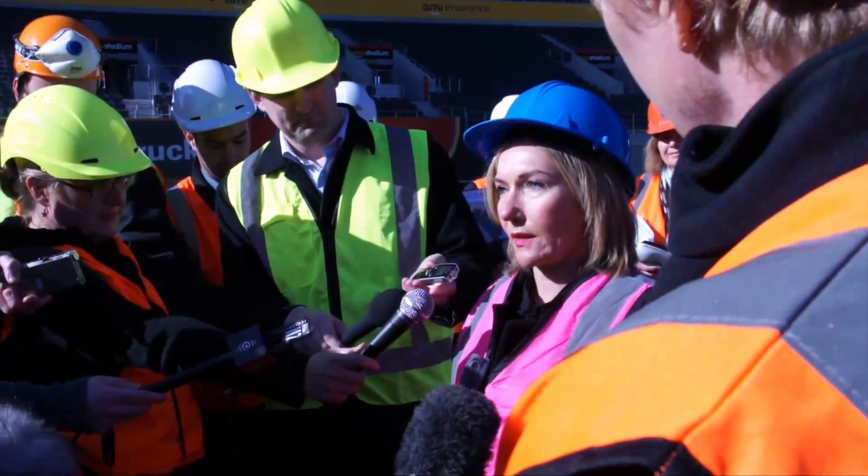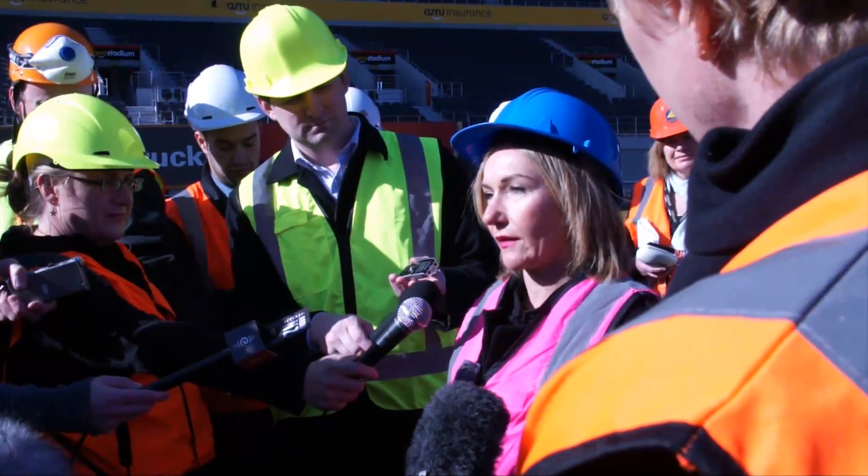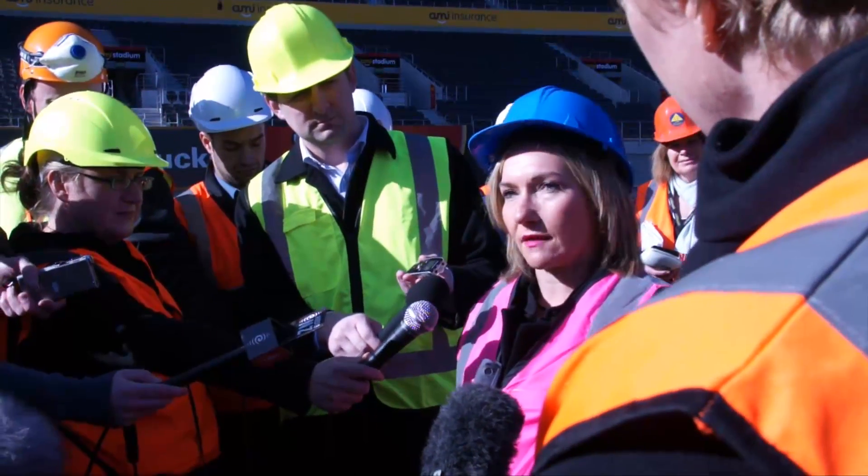AMI Stadium contains four separate stands: the Hadley Stand, the Paul Kelly Stand, the Dean Stand, and the Tui Stand. Each of them has suffered different degrees of damage.